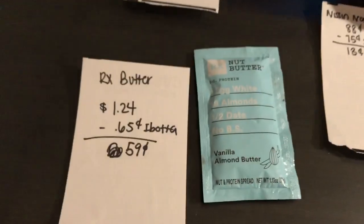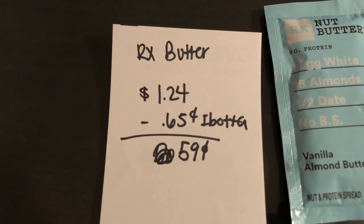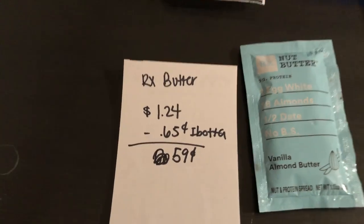The next deal is on the RX nut butter. It is $1.24. Ibotta is giving 65 cents back, making it 59 cents.